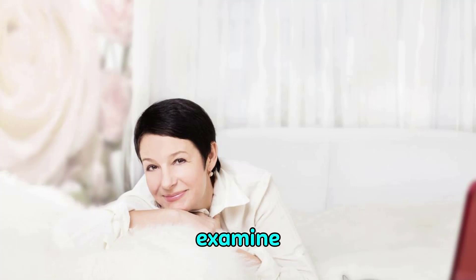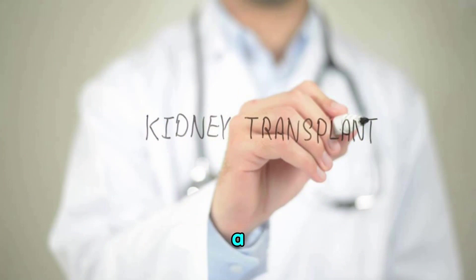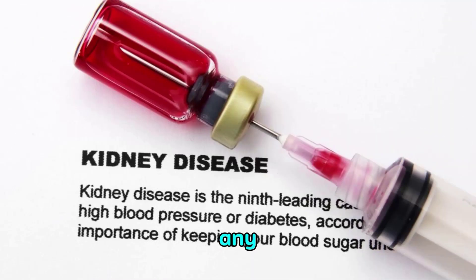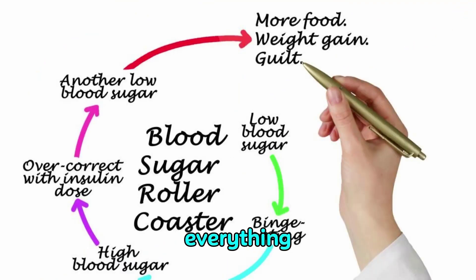Now let us discuss its prevention and treatment. Before moving towards the treatment for protein loss in kidney failure patients, we should understand what goes wrong in a kidney failure patient. There are a few significant reasons for kidney failure, but the main reasons are either hypertension or high sugar levels. When an individual experiences kidney failure due to hypertension, high sugar levels, or hypertensive nephropathy, then the nephrons, which are the fundamental functional units of the kidney responsible for filtering everything in your body, are affected.